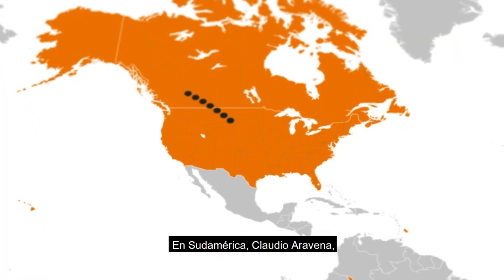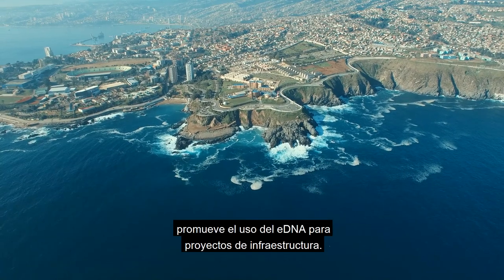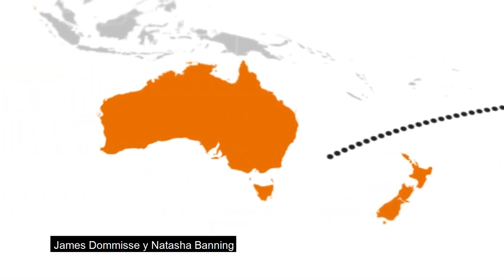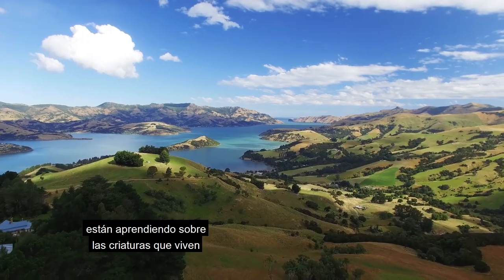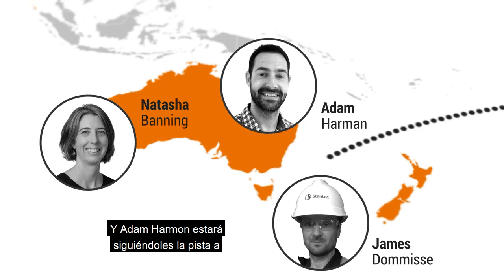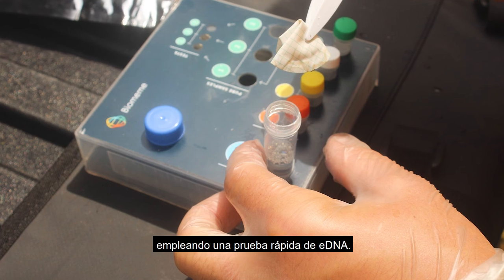In South America, Claudio Aravena in our Santiago, Chile office promotes the use of eDNA for infrastructure projects. Over to Australia and New Zealand, James Domis and Natasha Banning are learning about creatures that live in aquifers underground using eDNA in water. And Adam Harmon will be tracking invasive crayfish species in streams using a rapid eDNA test.